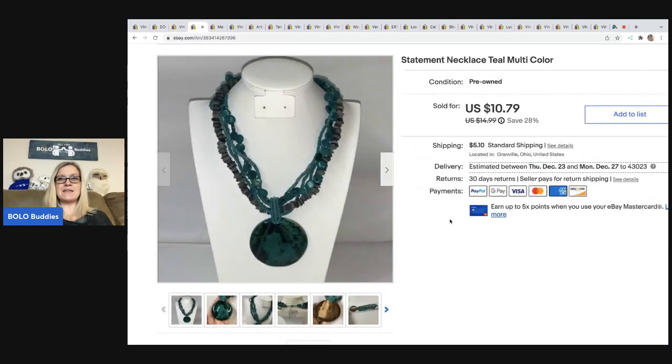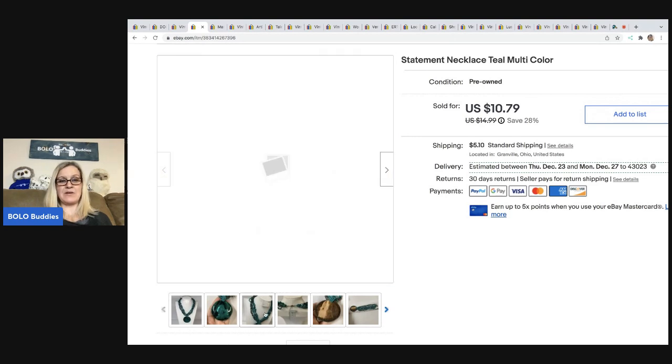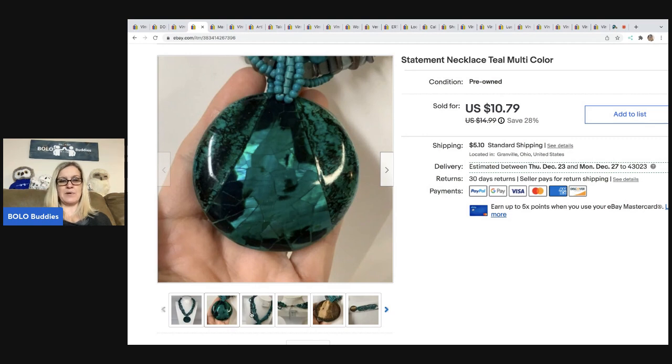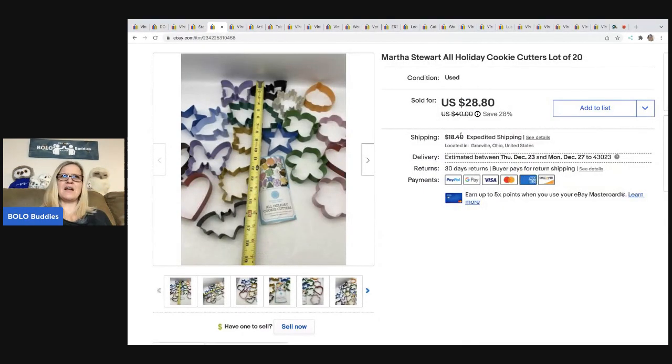The next item is this Statement Necklace Teal Multicolor. There's no name brand — it's just a cool looking necklace, nothing fancy, just a pretty color. I'm actually shocked it sold because there aren't a lot of keywords in my title. I probably could have added something like 'five strand.' But it sold for $10.79, and the buyer was all in for $19.47. This came out of my bulk buy — I bought 344 pounds of jewelry on eBay to sell on eBay. There are videos on this channel about that.